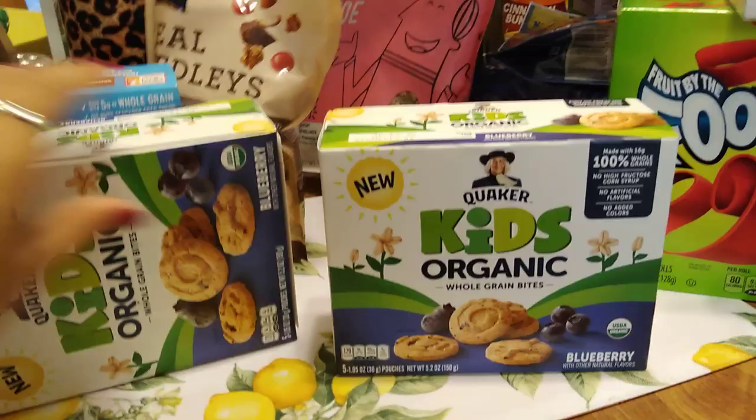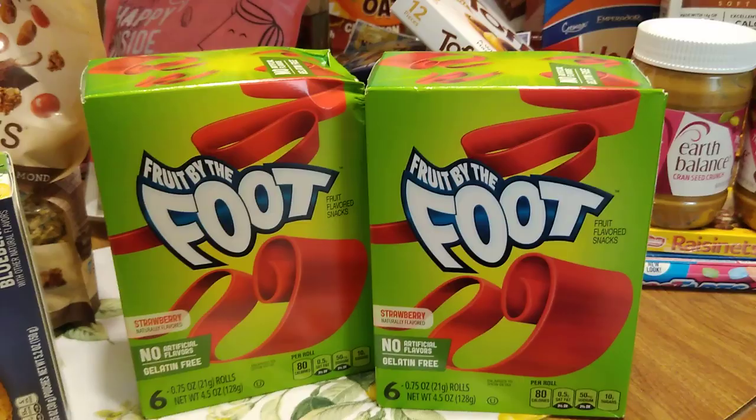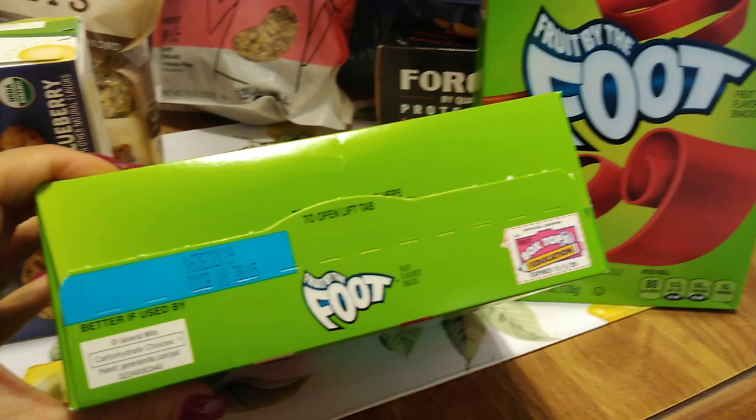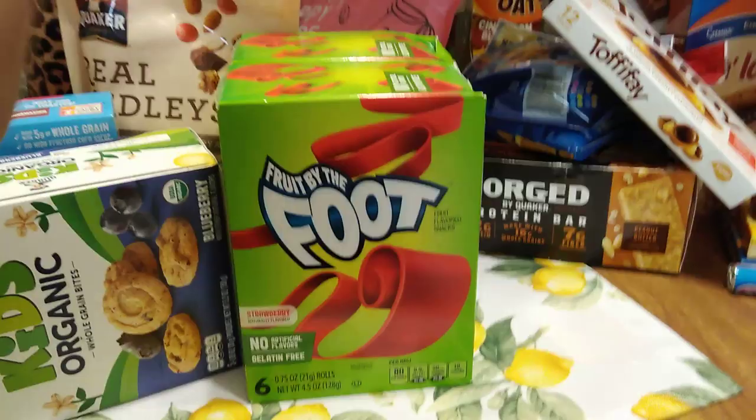I found the last two boxes of Fruit by the Foot — six rolls in strawberry, net weight 4.5 ounces. These were absolutely the last two boxes. Expiration date looks like December 6th, 2019. These were new — it's been a hot minute since they've been at the 99.